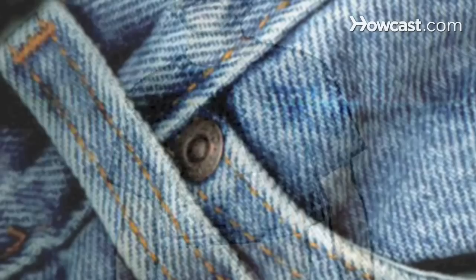Did you know? Jeans were called waist overalls or just overalls before 1960, when Levi Strauss changed the popular name to jeans.